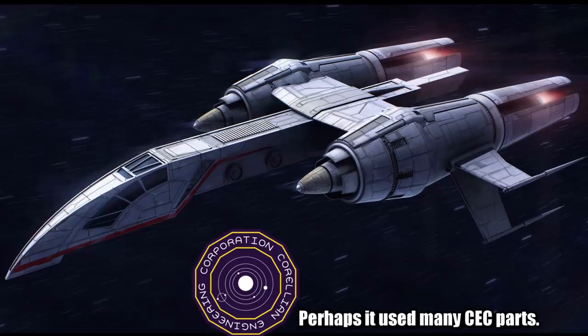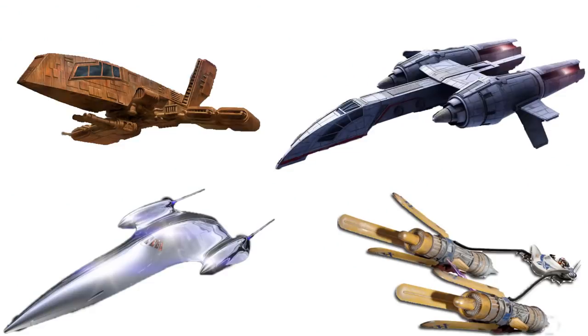Its manufacturer is unknown, but a lot of its parts make people believe that it was a custom ship built using a majority of Corellian Engineering Corporation parts. The hull is similar to the HWK-290, while the large engines look a lot like those found on a podracer, or perhaps those used in Nubia Star Drive creations.